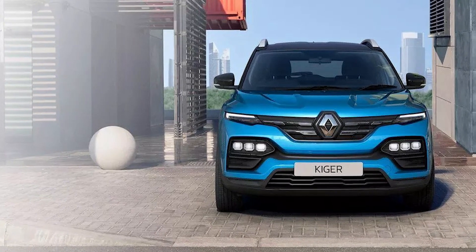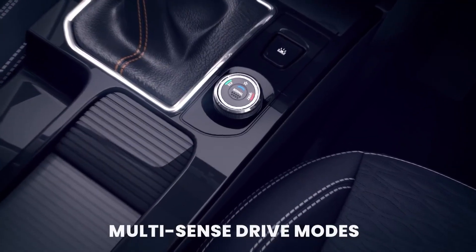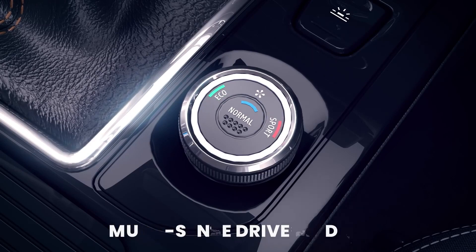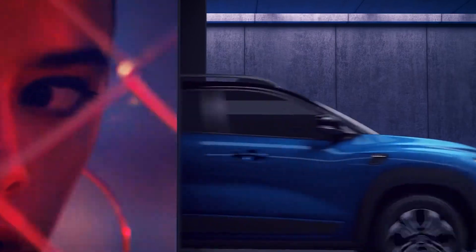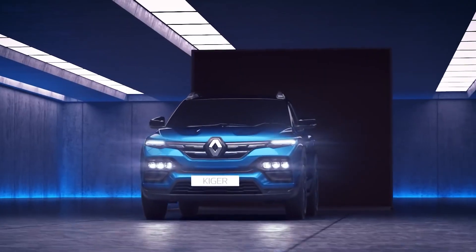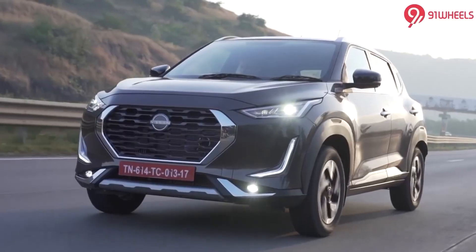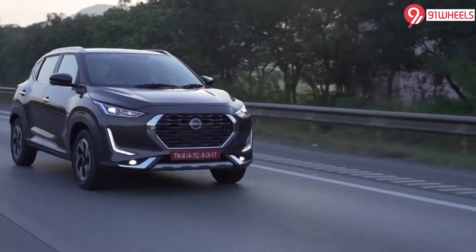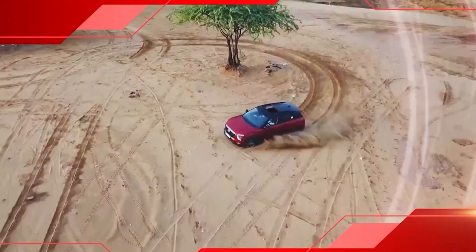Who doesn't love driving modes in their car? The Kiger comes with 3 different modes which you can adjust to your mood: Normal, Eco, and Sport. The Normal mode can be used when driving at city speeds, Eco to get the highest mileage, and Sport mode when you want better performance. On the other hand, the Nissan Magnite only comes with 2 modes: Standard and Sport.